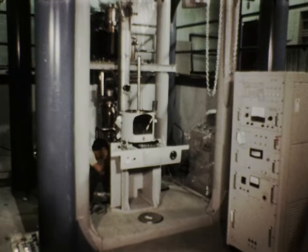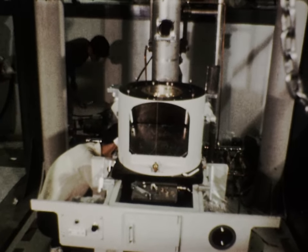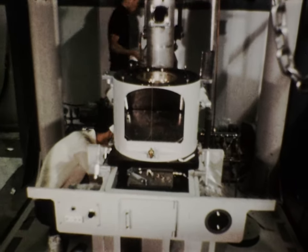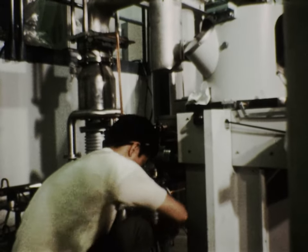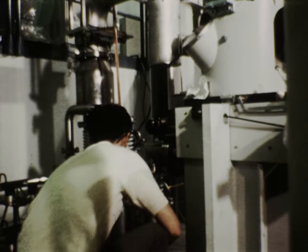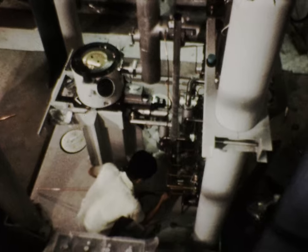The microscope column was built up step-by-step, starting at the base which contains the camera chamber and viewing screen. The vacuum system at the rear of the microscope is an important feature, since electrons can only travel down the column in a high vacuum. This is achieved with an ion pump, three diffusion pumps, two mechanical pumps, and a great deal of plumbing.